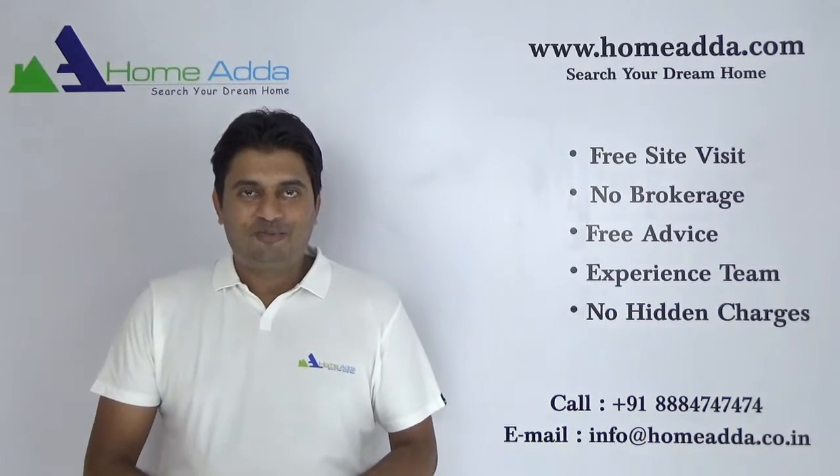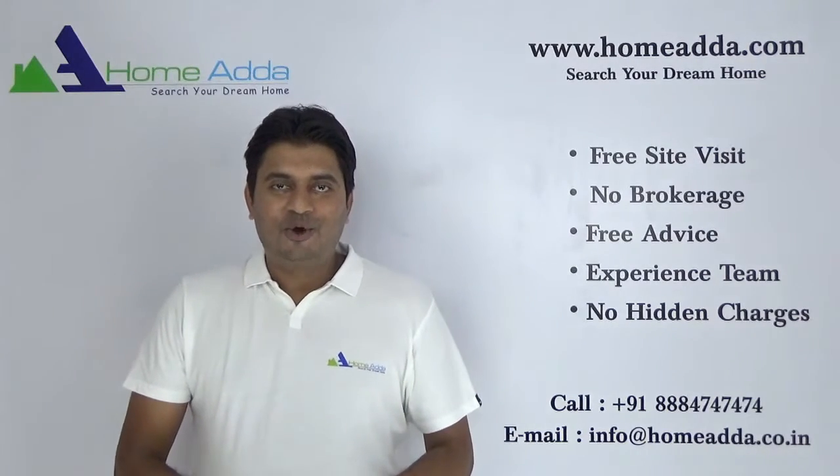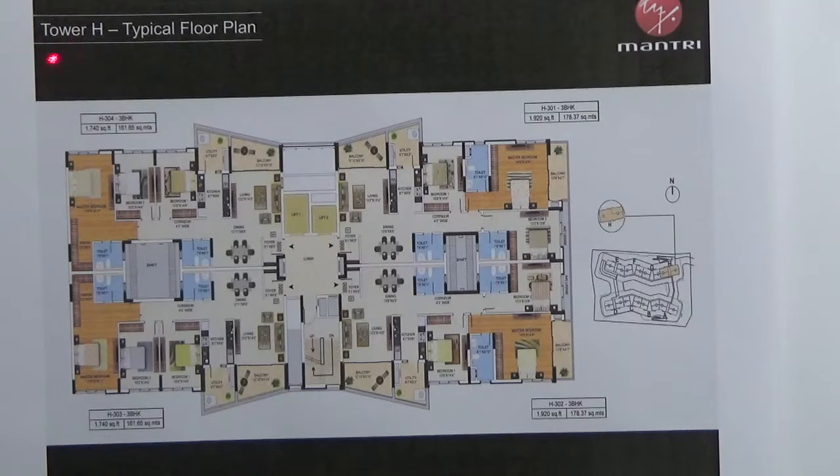Hi, welcome to homeowner.com. My name is Mitun. Today I am going to take you to tower plans in Mantri Litos. We are looking into the tower plan of tower hedge in Mantri Litos project.